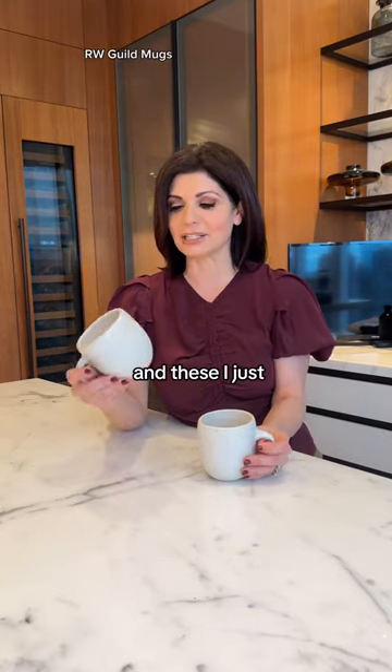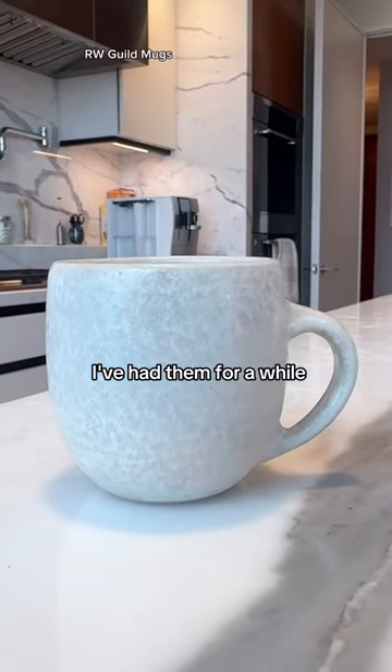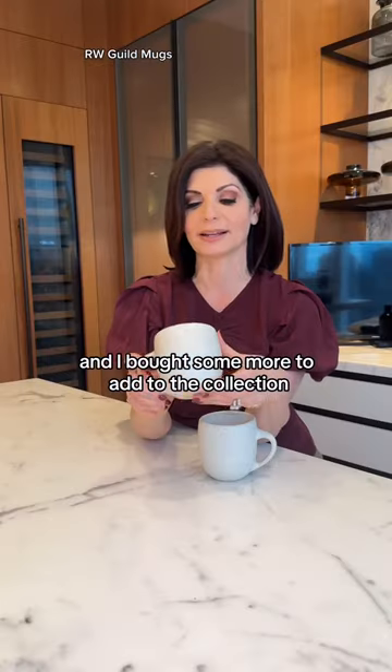My coffee mugs make or break my day, and these I just love. I enjoy drinking out of them in the morning. I've had them for a while, and then I bought some more to add to the collection.